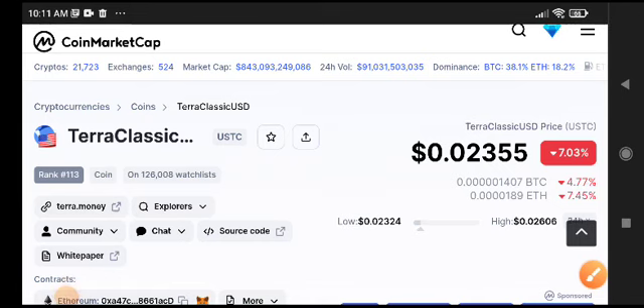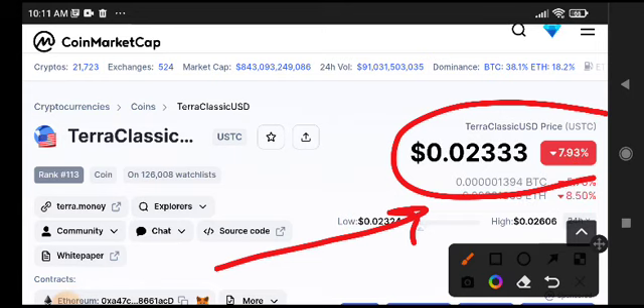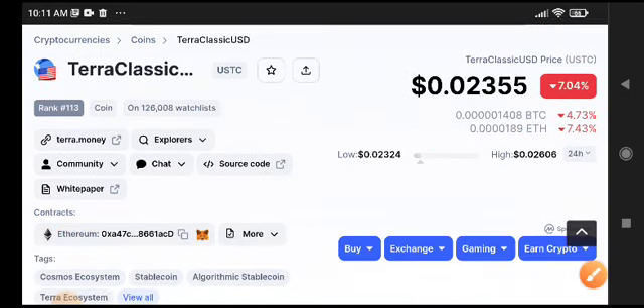Hey, what's up TURK Classic coin holders, welcome to another brand video. This time you can see your Classic USDC coin was 7.04% decreased. The price has decreased now, but don't worry my friend — this is temporary and I'm sure it will pump up after a short time.